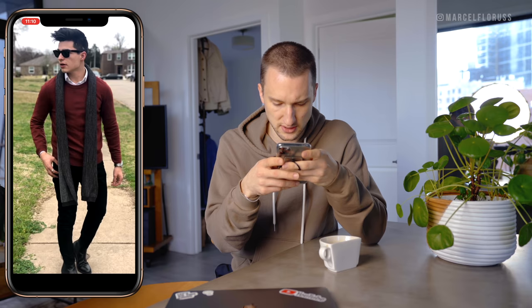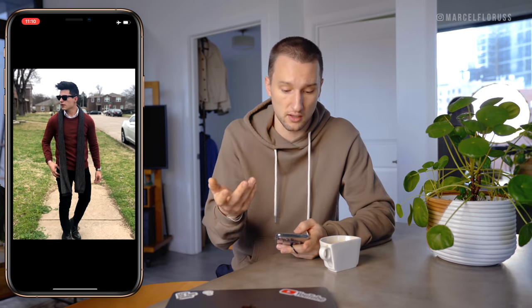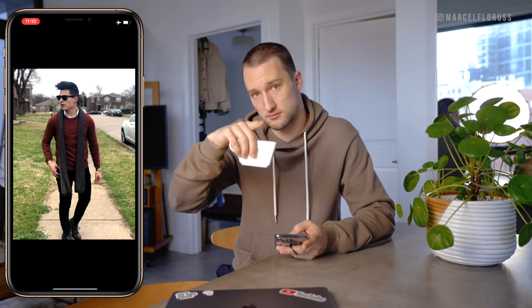Bordeaux sweater, white shirt, scarf, black jeans, black shoes. Nice. It doesn't have to be something special for you to be looking good in your outfit. And as long as you feel good, that's all that matters.